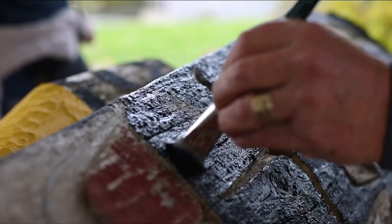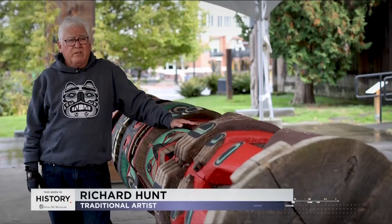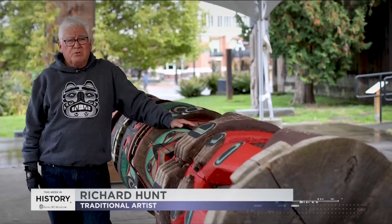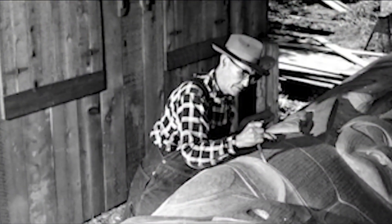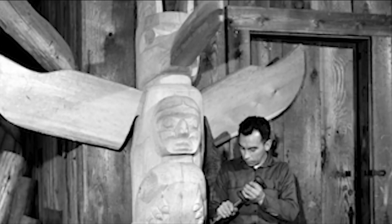Just a pole I did in 1979, and I'm repainting it. My dad came down here in the 50s when I was actually two years old to carve with Mungo Martin, who was quite old at the time. Mungo passed away in '62. My dad — Henry Hunt — took over.